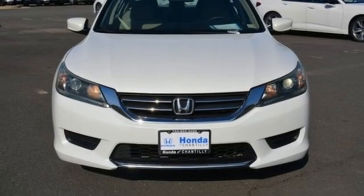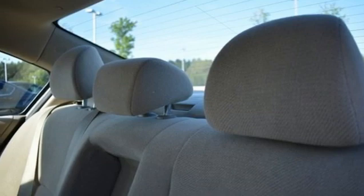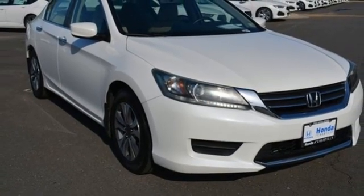inline four-cylinder engine, aluminum wheels, gas pressurized shocks, and continuously variable automatic transmission. Hurry in today for a test drive.